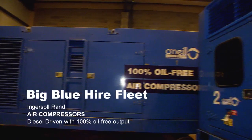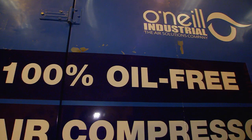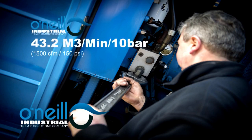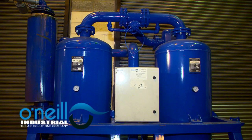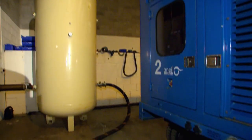The big blue hire fleet from O'Neill's offers 100% oil-free environmentally safe industrial air. They come equipped with several advanced features. We can also provide a range of ancillary equipment for hire such as desiccant and refrigerant air dryers, hoses and receivers.